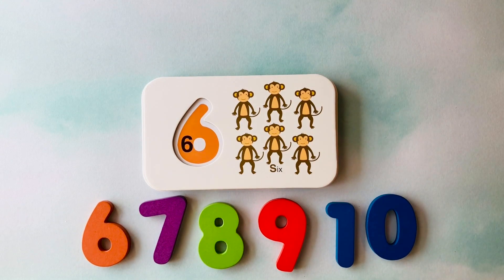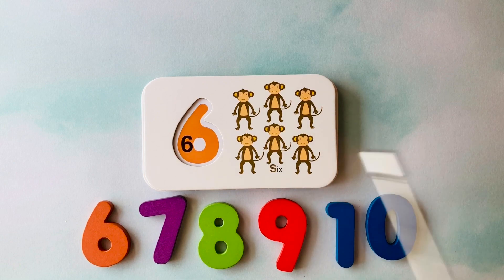How many monkeys do you see? I see one, two, three, four, five, six monkeys.